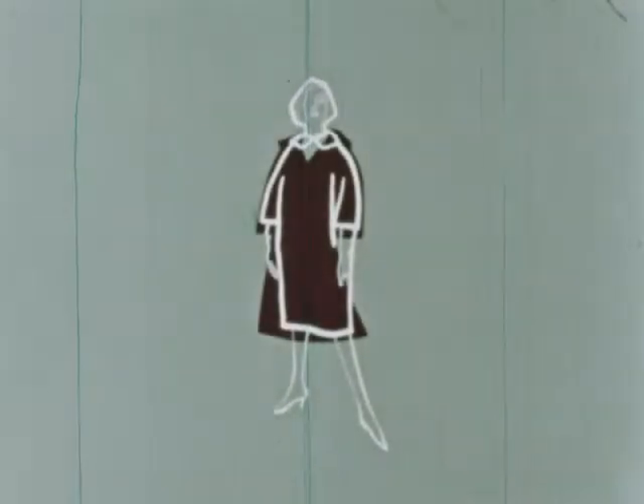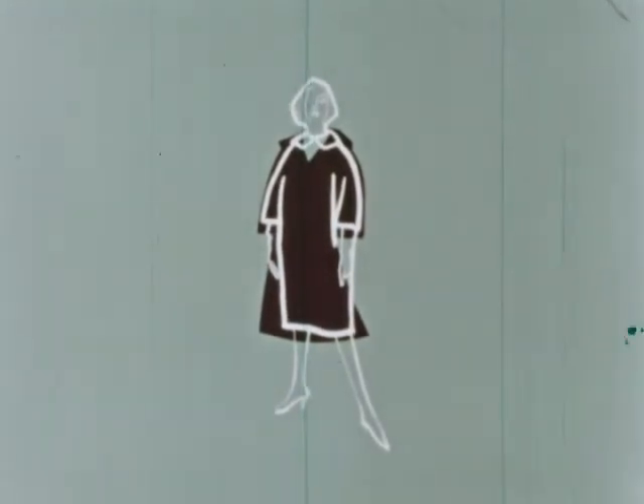We used to call this the cocoon coat — narrow at the shoulders and hem. But now the oval shape has narrowed through the body into a semi-fitted line and widened out at the hemline.